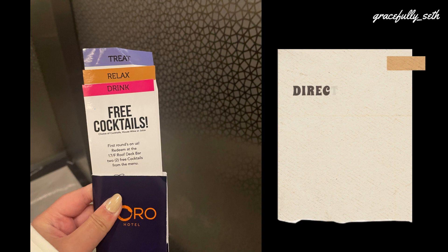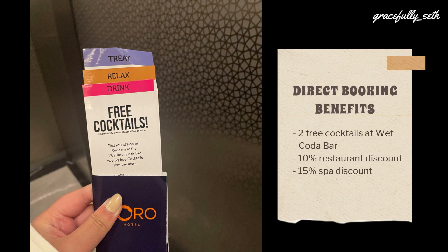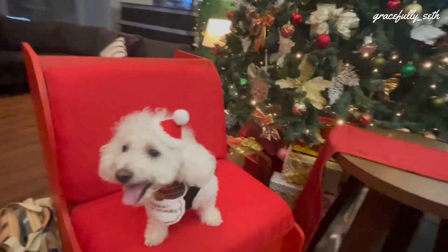We booked directly from the Cora Hotel website, so we got a few benefits such as 2 free cocktail drinks at their rooftop bar, 10% food discount at their restaurant, and 15% discount at their spa. We loved staying here so much that we booked a few more nights and stayed in different rooms — I'll cover this in the next video, so watch out for that.